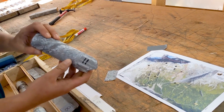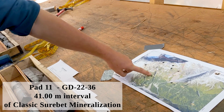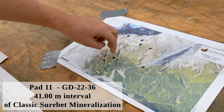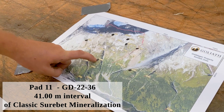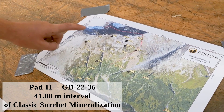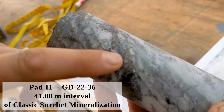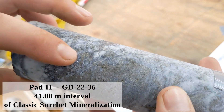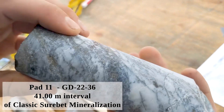The next one we'll look at is Pad 11. Pad 11 is down on the south slope. This is about a 1.3 kilometer step out from the Sherbet zone, as well as about a 750 meter step out down from Pad One. Nice shearing with all the proper assemblages — galena, sphalerite, and pyrrhotite in there as well.